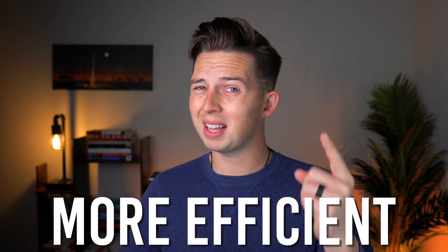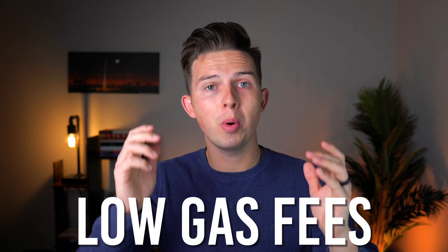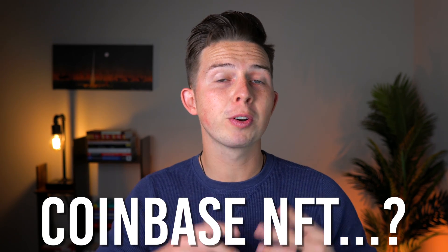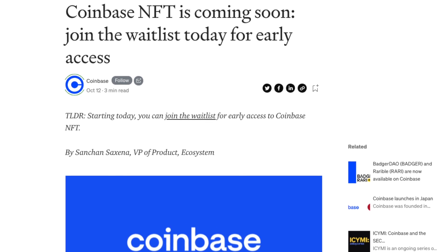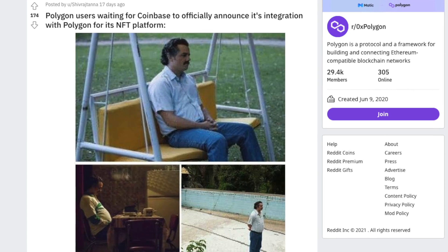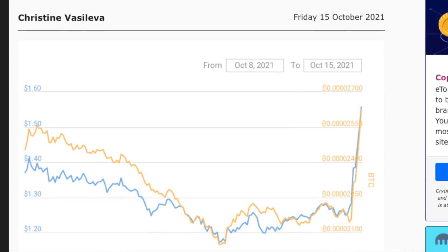But the pros of Polygon — number one, it's way more efficient than using Ethereum to buy your NFTs, which means you're going to have extremely low gas fees, really around a couple cents per transaction. And the third pro going for Polygon right now is the potential for Coinbase NFT adoption. You've probably heard that Coinbase is coming out with an NFT marketplace, and there have been rumors that Coinbase may use Polygon as a primary means to transact with their NFT marketplace. If this happens, it would be huge for the Polygon network.